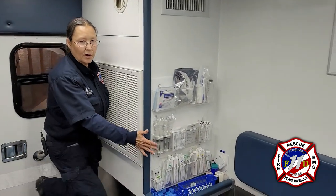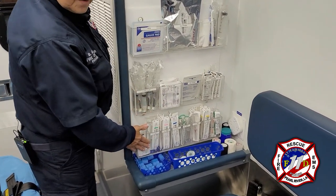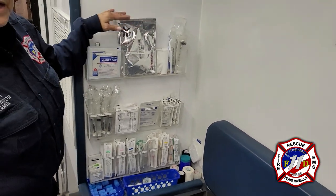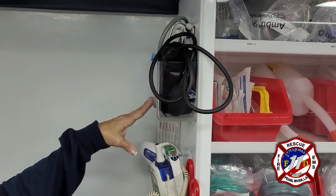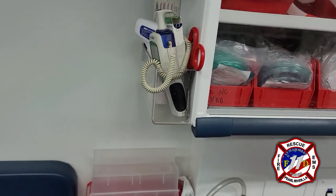Also here is our IV station, called the action area. This is where we get all our IV supplies that we need to put IVs in patients. We have electrodes for the monitor, MSS bags for anybody that is sick, our BP cuff, thermometers, and anything else we might need extra.